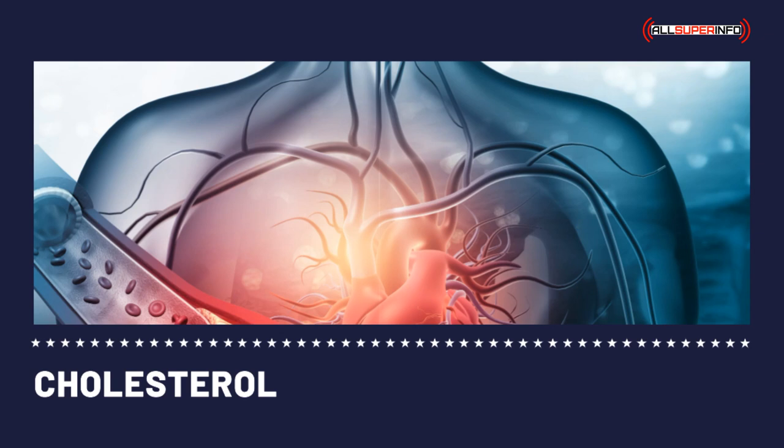HDL cholesterol numbers at 60 and above is the best defense against heart disease. An HDL number of 40 in men and 50 in women is considered low and a risk factor for heart disease.